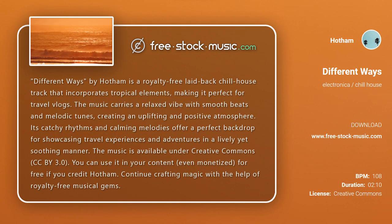Different Ways by Hotham is a royalty-free laid-back chill house track that incorporates tropical elements, making it perfect for travel vlogs. The music carries a relaxed vibe with smooth beats and melodic tunes, creating an uplifting and positive atmosphere. Its catchy rhythms and calming melodies offer a perfect backdrop for showcasing travel experiences and adventures in a lively yet soothing manner.